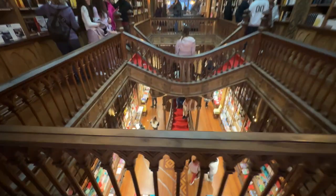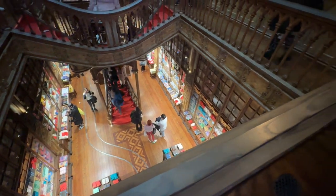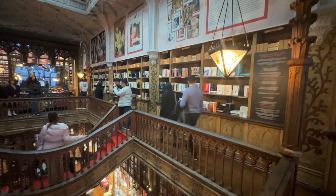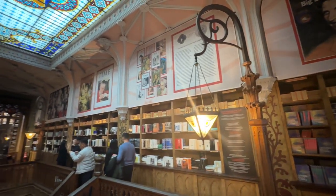You get an amazing view from up here. And don't forget to look up at the stained glass window — it says 'Decus in Labor,' which means 'honor in work.'